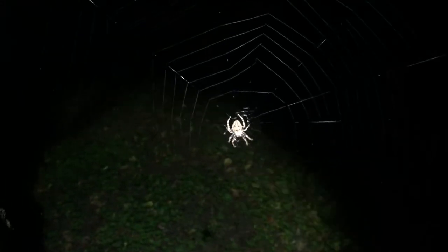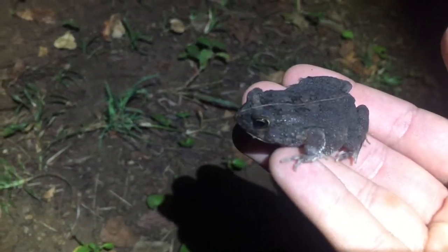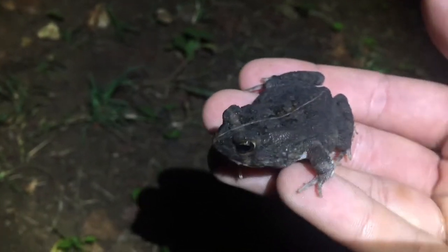There you go, little guy — go on, go on. There he goes. Wow guys, check it out — so beautiful web patterns. Also a cool spider, and another one of the same kind. Cool, cute, beautiful. This one's very chilled — let him go.